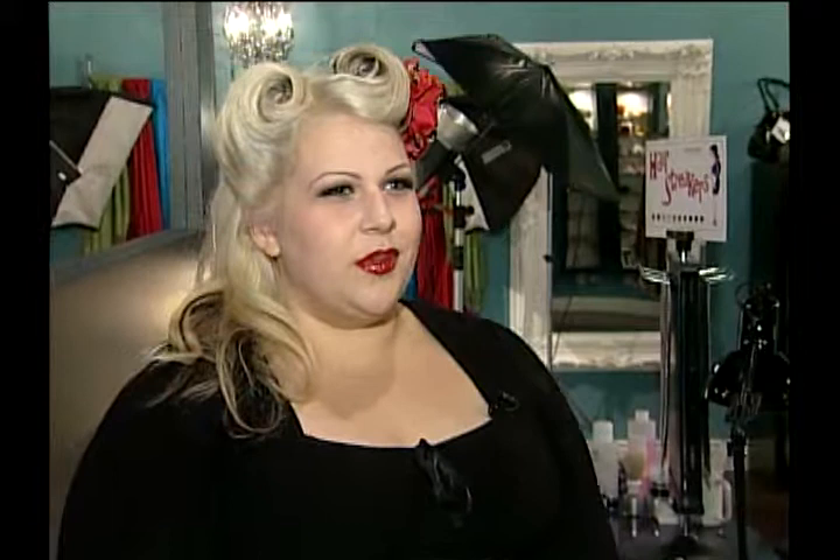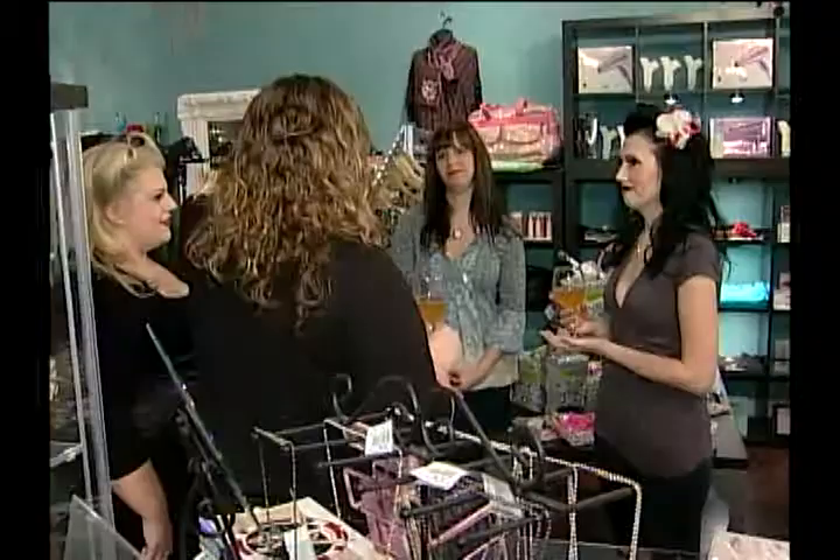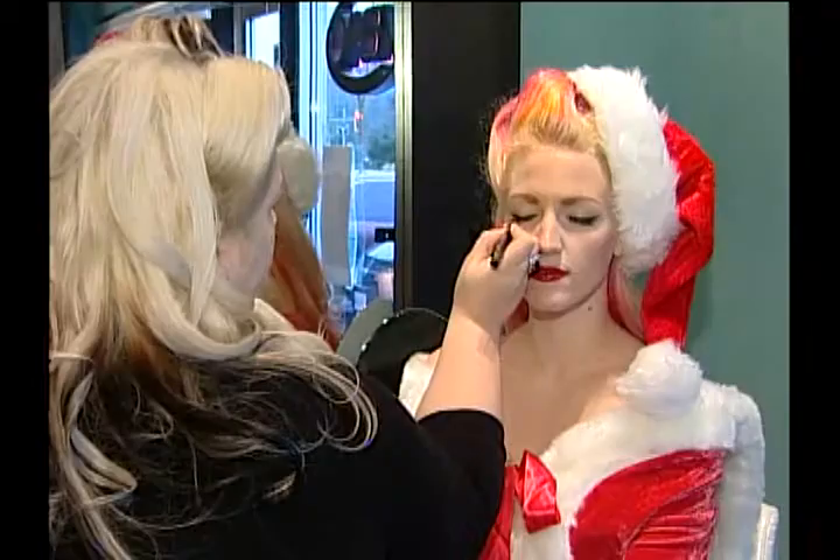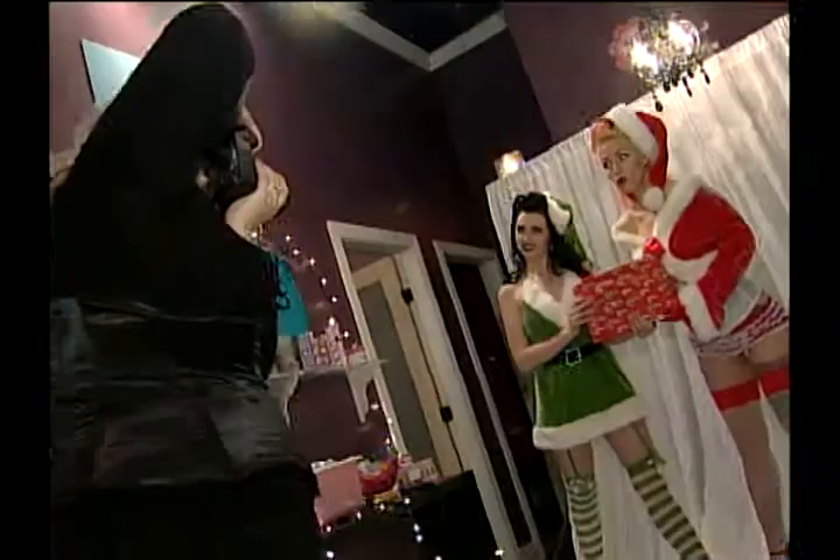For me, the type of photography you do is really all about the woman and self-esteem building, and really bringing out the bombshell in every client. The pin-up party is here at the Beautylicious store in South Surrey. We'll do your hair and makeup. We close off the store, so it's just a very private function, and it's fun for everybody.